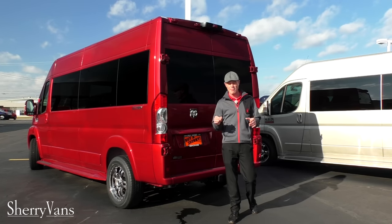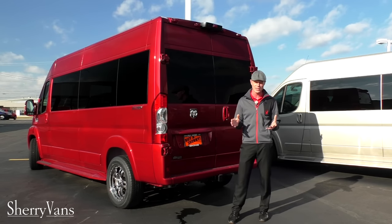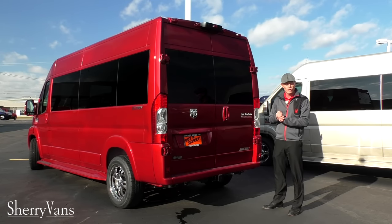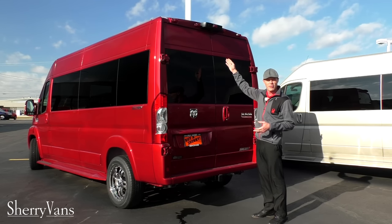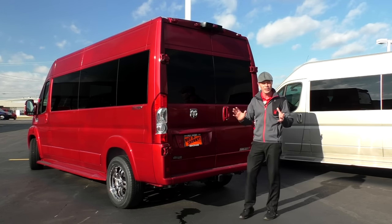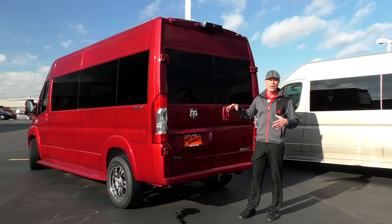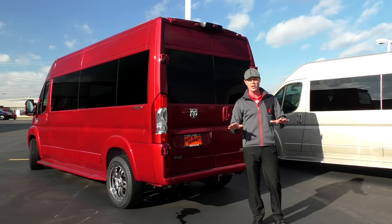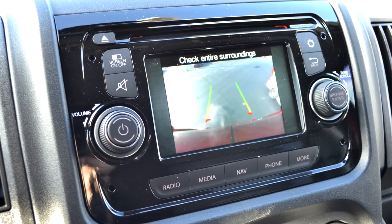Now I want to take this time at the very back of the van to go over some important safety features and also some of the capabilities that the Promaster has to offer. All of our Promasters are equipped with the factory backup camera, and that is mounted dead center at the top of the van. A lot of manufacturers like to put the backup camera off to one side, which doesn't really give you an accurate visual of what's behind you — it can be very deceptive. As soon as you put the vehicle in reverse, you're going to get a nice visual of whatever might be behind you on the factory navigation screen.